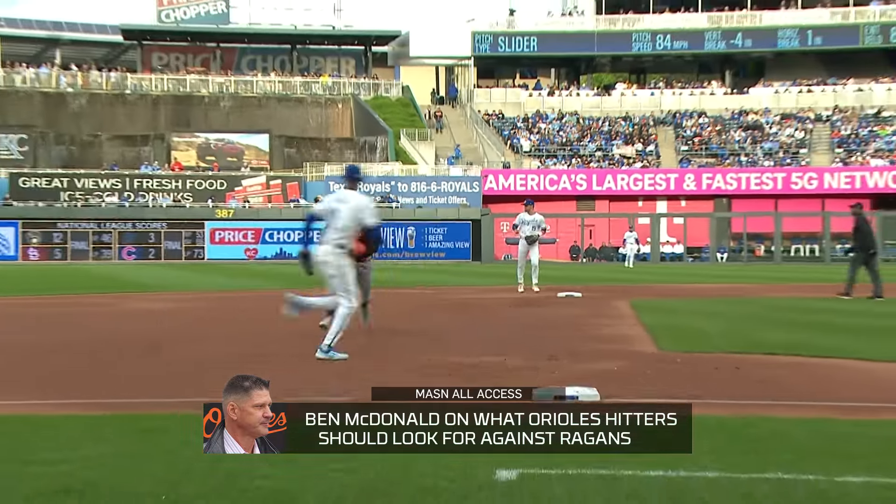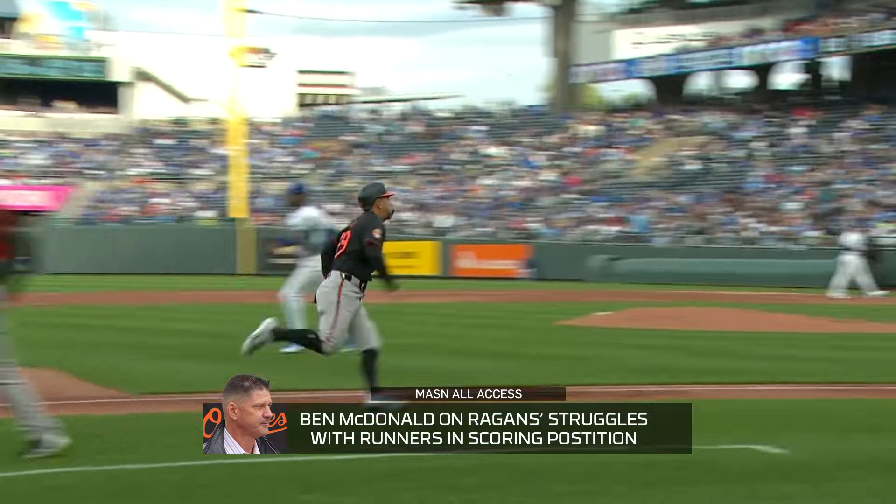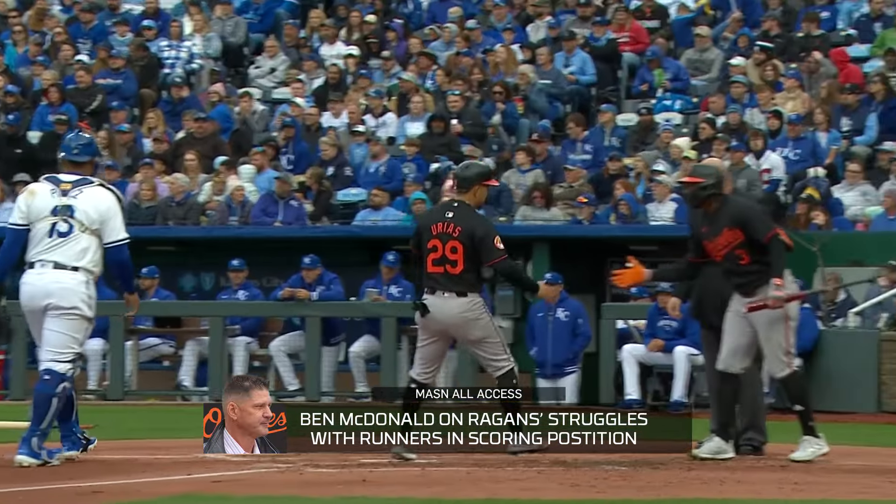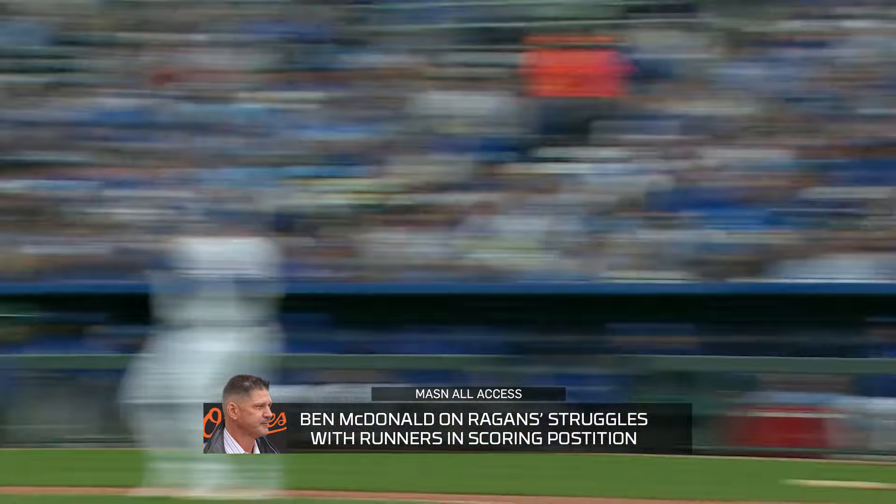You've got to get in some good counts and get runners on base because statistically he has been worse out of the stretch than out of the windup this year. What's really interesting about him is his runners-in-scoring-position numbers. Opponents only hit .213 off him overall, but opponents are hitting .279 off Reagans with runners in scoring position — that is a big number. Lefties are hitting .276, righties .195, but with RISP it's .279. So when the Orioles do get those opportunities, they've got to be good in those opportunities.